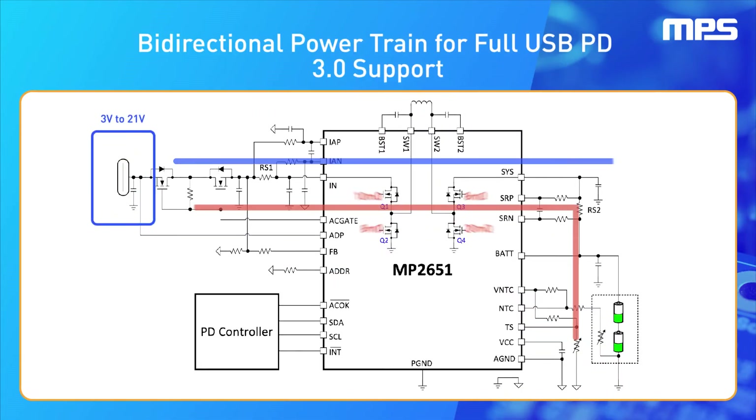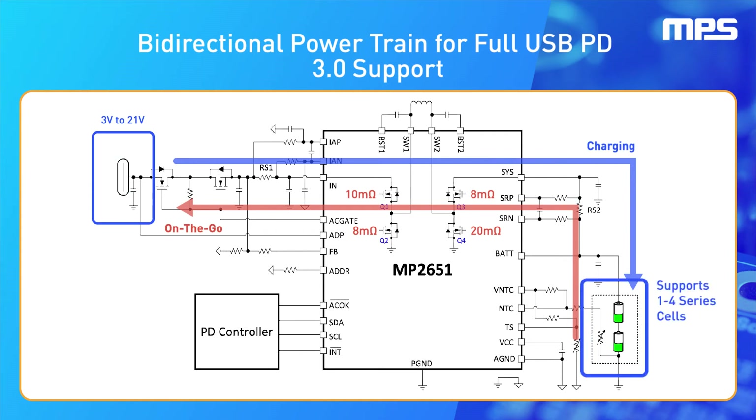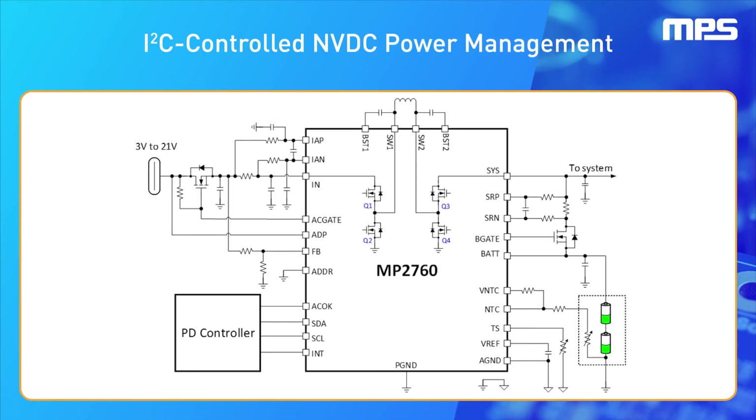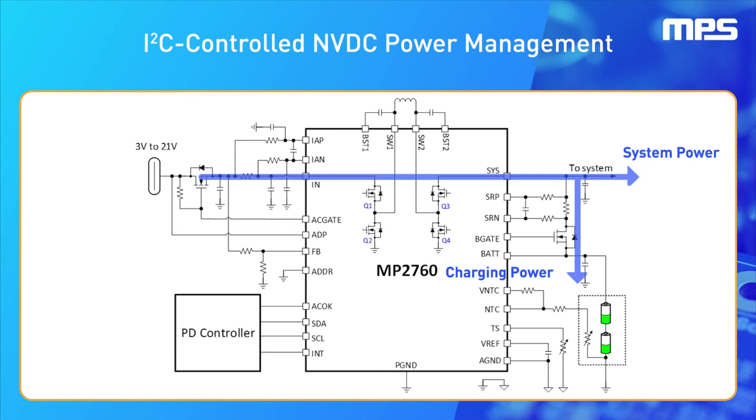With a bidirectional powertrain up to 21 volts supporting one to four cells in series, the MP2760 and MP2651 provide full dual-role USB PD 3.0 support. In addition, the MP2760 adds an external N-channel battery MOSFET, which enables narrow-voltage DC, or NVDC, power path management. It also features a separate system voltage output for instant-on if the battery device is depleted.